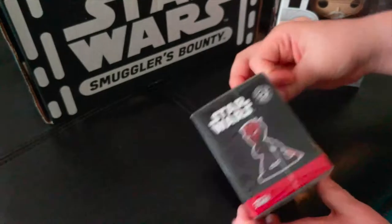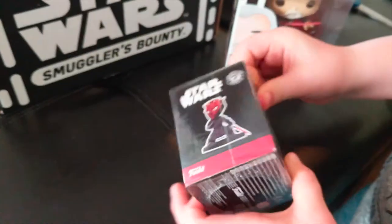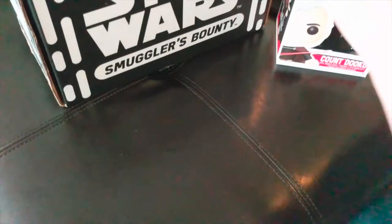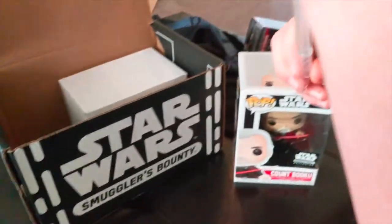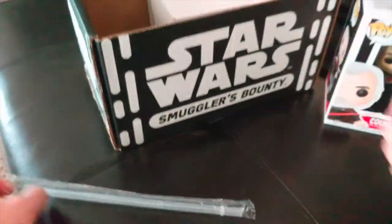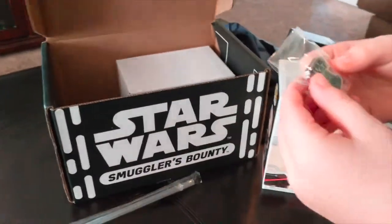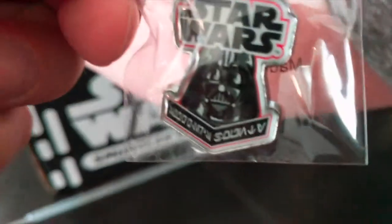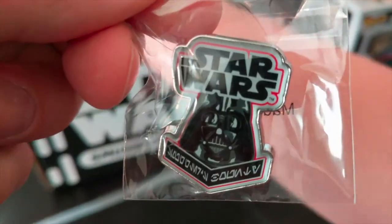We got a Darth Maul mystery mini — you can only get what's inside, but it's probably Darth Maul. Let's open that in a second. We got a straw, so obviously we got a milkshake cup. Oh good, we got a pin too — there were no pins last time. There's the Darth Vader pin, so that's cool.